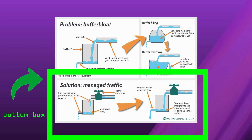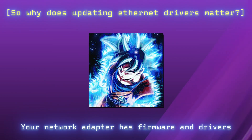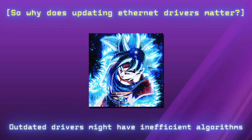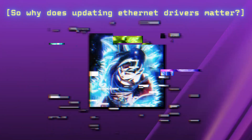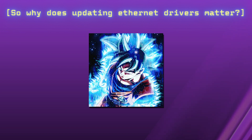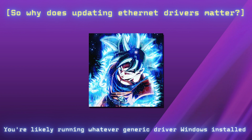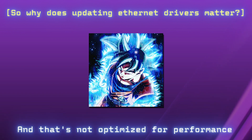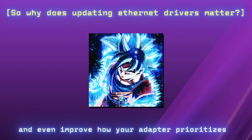The second part of the image shows what happens when your traffic is managed properly — instead of a clogged buffer, we've got a system that controls the flow so data moves smoothly with minimal delay. Your network adapter has firmware and drivers that control how it handles packets. Outdated drivers may have insufficient algorithms that don't manage buffers properly, meaning more delay and worse latency. Newer drivers improve how your system communicates with your router, reducing unnecessary buffering. Manufacturers push updates to fix bugs, optimize packet handling, and improve how your adapter prioritizes gaming and real-time traffic.